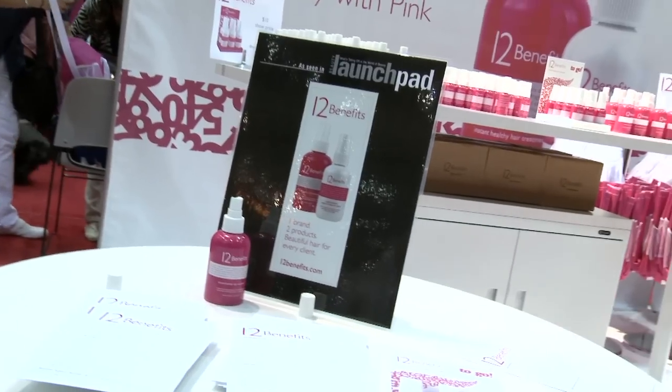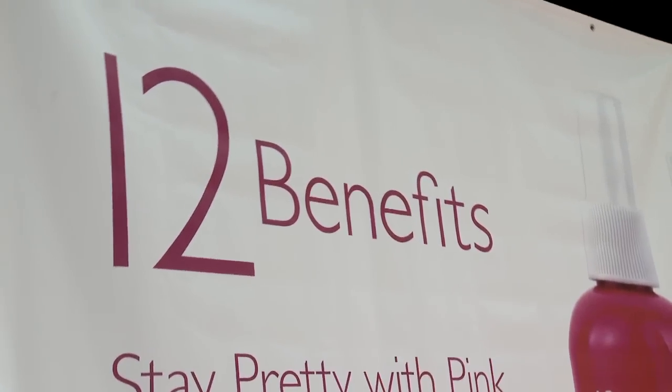Thank you for coming by and stopping and talking to us today. Can you go over the products in the 12 Benefits line for our viewers? Sure. 12 Benefits is a really simple concept. What we've tried to do is take the idea of having 12 different products on the styling station and consolidating that concept into single treatments that work in 12 effective ways on the hair.